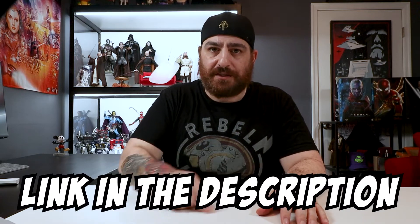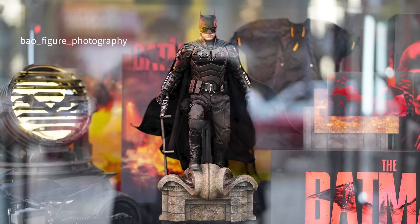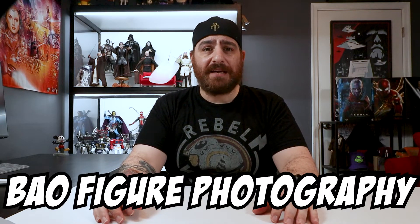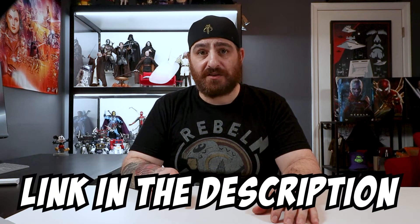You can get your very own The Batman from Sideshow Collectibles — link is in the description. Throughout the video you will see pics of the actual prototype in Hong Kong. I'd like to thank Bao Figure Photography for allowing me to use their amazing pics of the Batman prototype. I put a link in the description to their Instagram page, so please go check them out and follow.